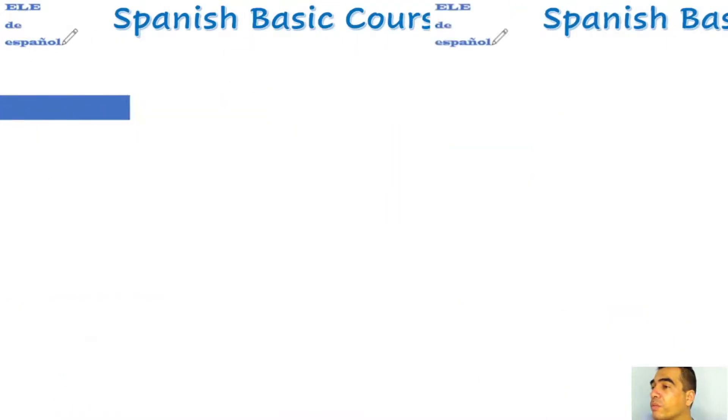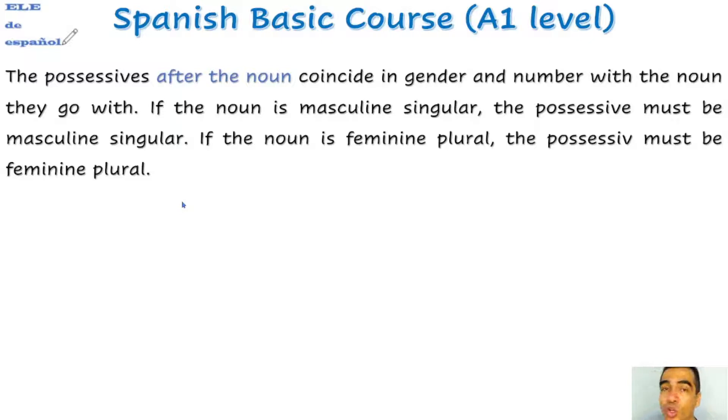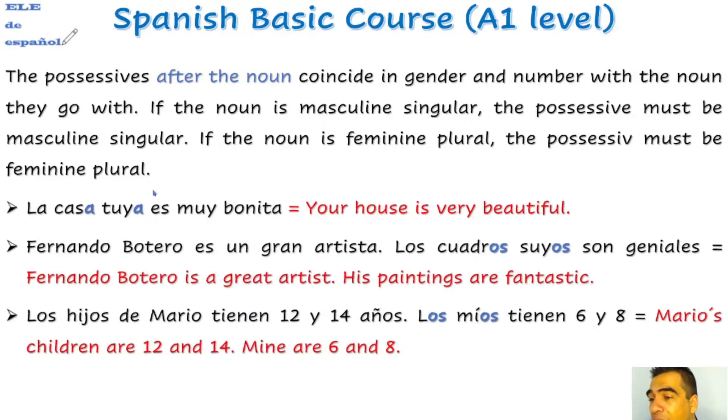This is really important for you to check. The possessives after the noun must agree in gender and number with the noun they go with. If the noun is masculine singular, the possessive must be masculine singular. If the noun is feminine plural, the possessive must be feminine plural. For example: 'La casa tuya es muy bonita' — 'tuya' is feminine singular because 'casa' is feminine singular. Fernando Botero es un gran artista — 'Los cuadros suyos son geniales' — 'cuadros' is masculine plural, so 'suyos' is masculine plural. 'Los hijos de Mario tienen 12 y 14 años. Los míos tienen 6 y 8.' — 'míos' refers to 'hijos', masculine plural.